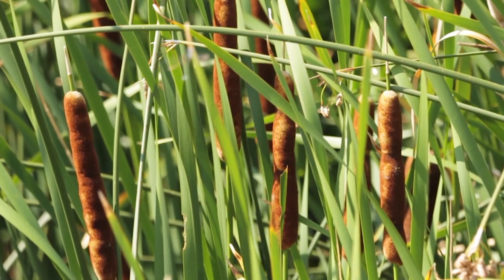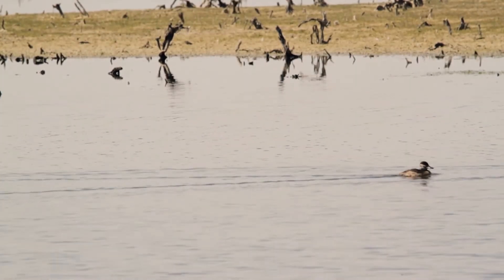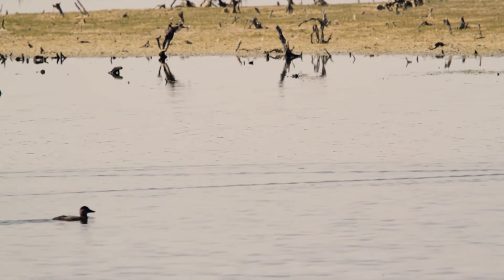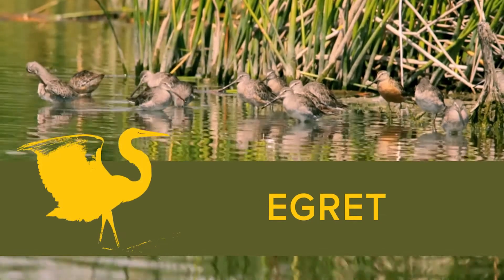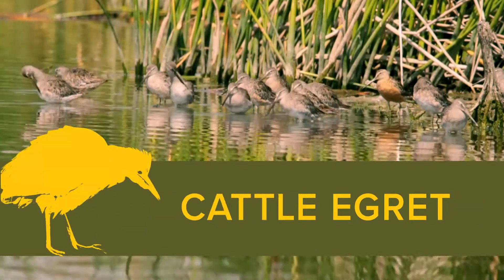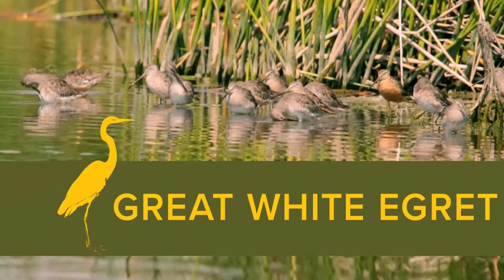You're going to see every species of duck that you would normally find in the state of Wyoming, but the shorebird composition is probably one of the most impressive things. So curlews, egrets, yellowlegs, willets, white-faced ibis, snowy egrets — we've had cattle egrets and we've had one great white egret.